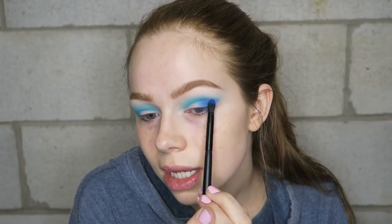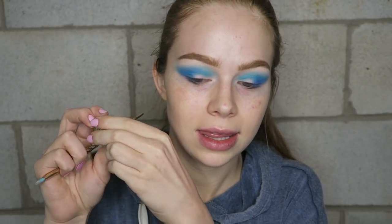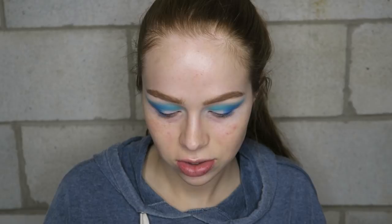I'm going to cut my crease using the SUVA Beauty Hydra Cream Base in 'Social' — it's a neon green shade. You can use any primer, concealer, eyeshadow stick, or cream eyeshadow to cut your crease and get a similar look. I just really like this neon green and want to get more use out of it.